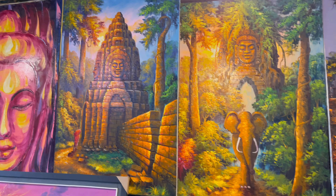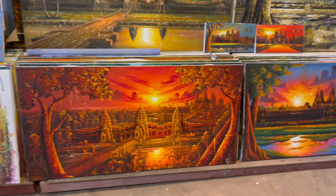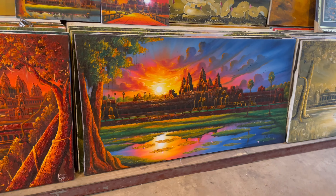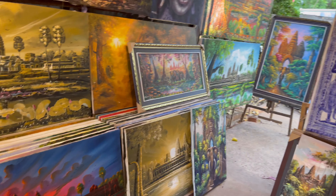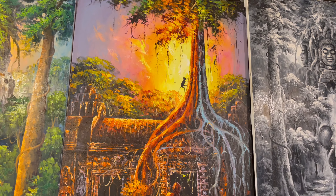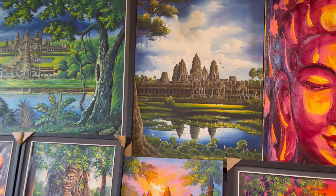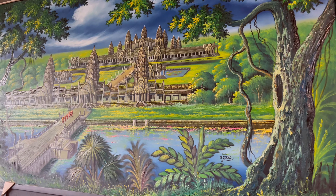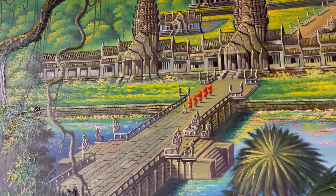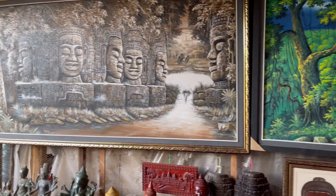A vendor welcomed us to Angkor Wat and showed his own paintings, claiming he made them himself. Last night over by Pub Street I saw a couple of different vendors selling pictures really similar to this, and both of them also claimed they painted them themselves. Still, beautiful pieces of art.